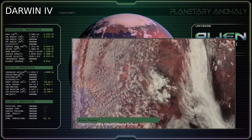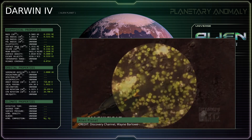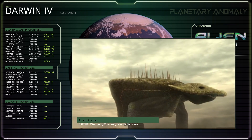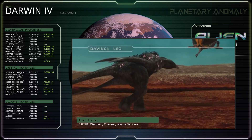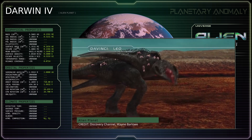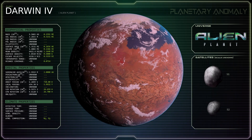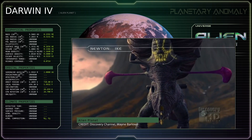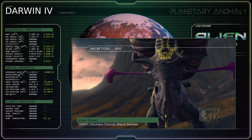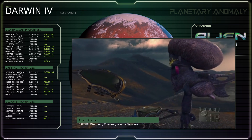Despite appearing desolate from orbit, Darwin IV is home to a diverse assortment of life forms, ranging from single-celled organisms to colossal megafauna, many of which strangely use sonar and bioluminescence to hunt and communicate, despite the planet seemingly having light levels similar to Earth's. Only one sapient species is known to exist on Darwin IV, which scientists have named Eosapiens. These airborne beings appear to possess a primitive intelligence and a Stone Age level of technology.